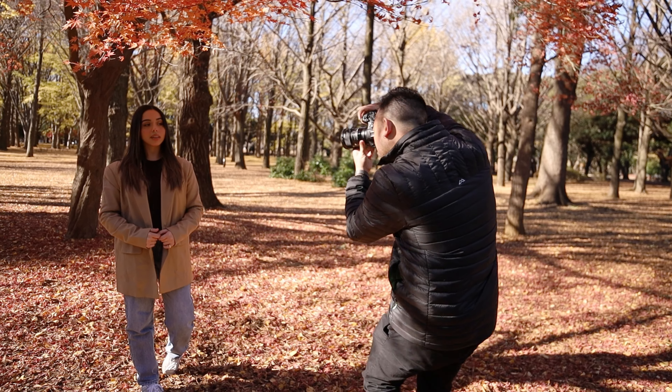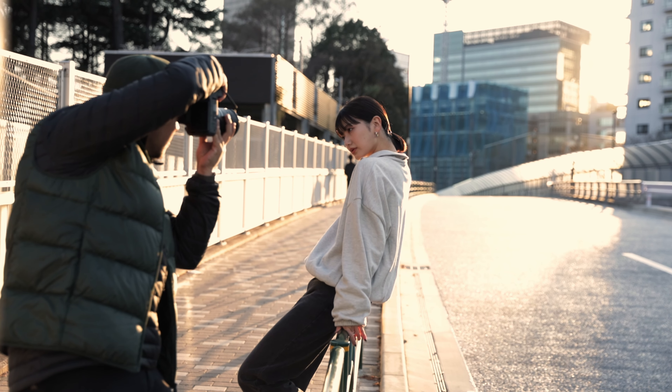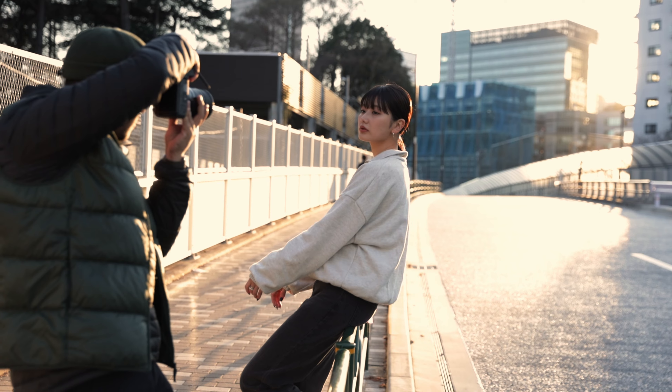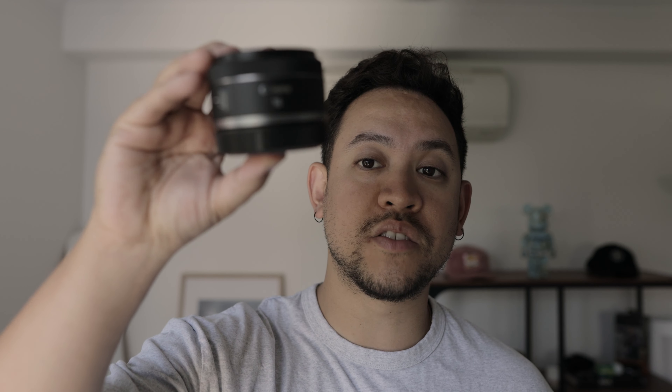The third lens I'm bringing is actually filming me right now - this is my favorite lens of all time. It's the Sigma 24mm 1.4. Absolutely love this lens. It's going to be filming the majority of my b-roll and my videos, and I'm going to take some portraits with it as well - we'll see how it goes.